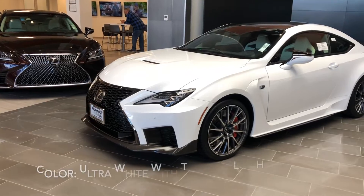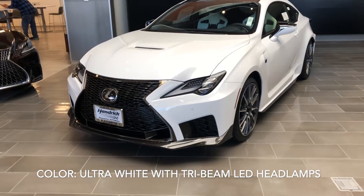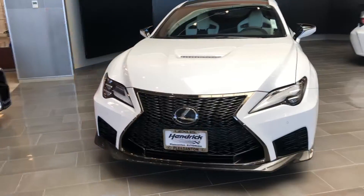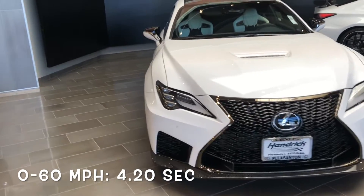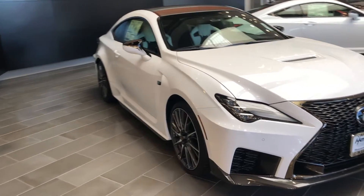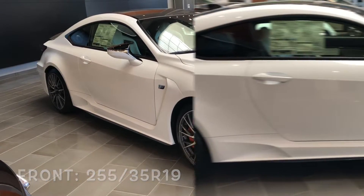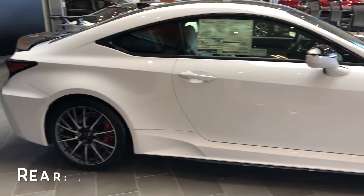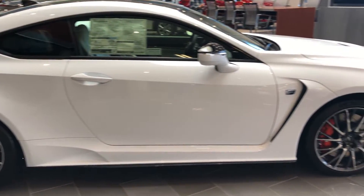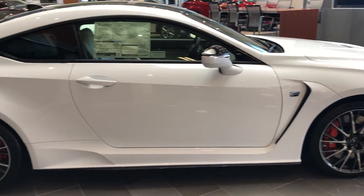Here we can see a white RC F — Ultra White is the name of the color — with triple beam LED headlights. It has the spindle grille and zero to 60 in this vehicle is 4.2 seconds, definitely a race car. RC means Radical Car, by the way. Front tires are 255/35 R19 and the rear tires are 275/35 R19, so they're staggered wheels with Brembo cross-ventilated disc brakes as well.